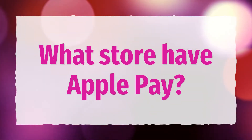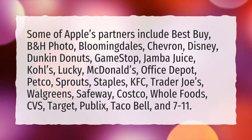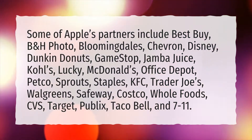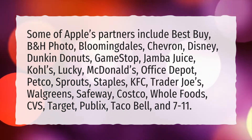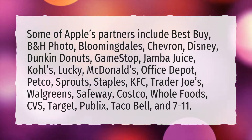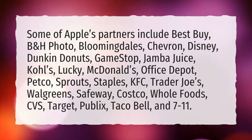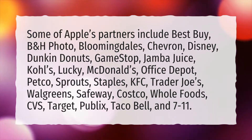What stores have Apple Pay? Some of Apple's partners include Best Buy, B&H Photo, Bloomingdale's, Chevron, Disney, Dunkin' Donuts, GameStop, Jamba Juice, Kohl's, Lucky, McDonald's, Office Depot, Petco, Sprouts, Staples, KFC, Trader Joe's, Walgreens, Safeway, Costco, Whole Foods, CVS, Target, Publix, Taco Bell, and 7-Eleven.